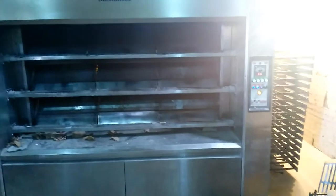Hello again. Now we are in another bakery in Luanda, a little bit outside of the city center here.